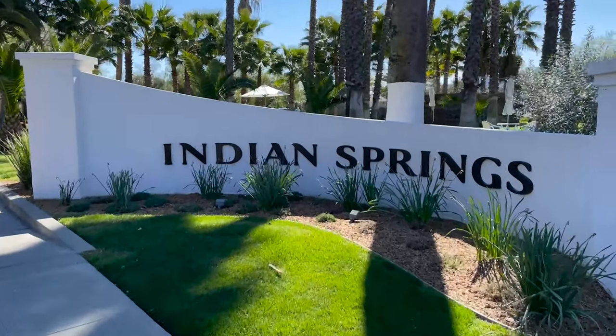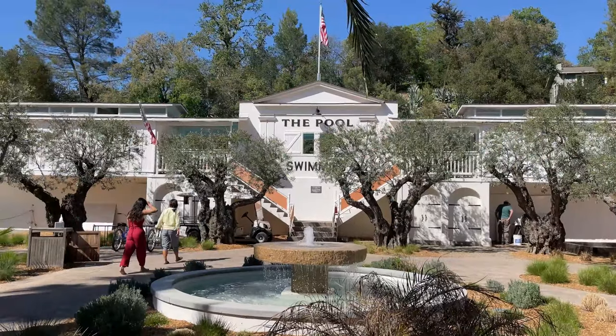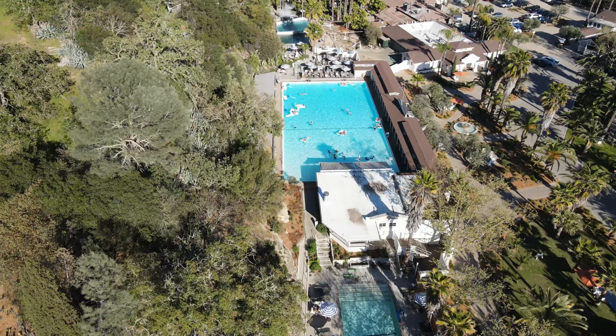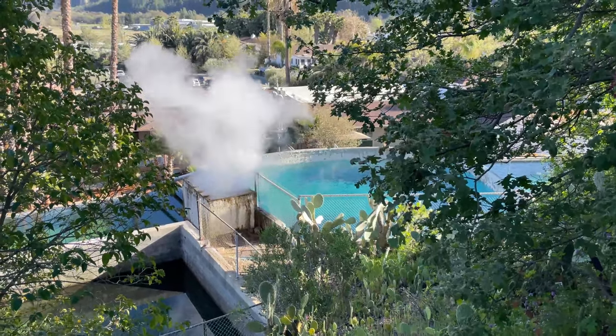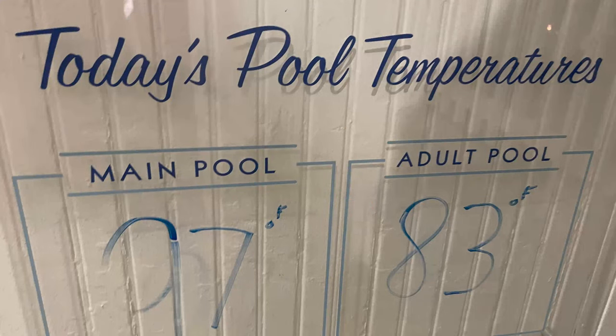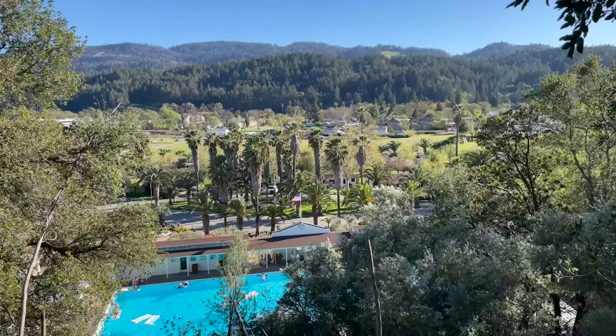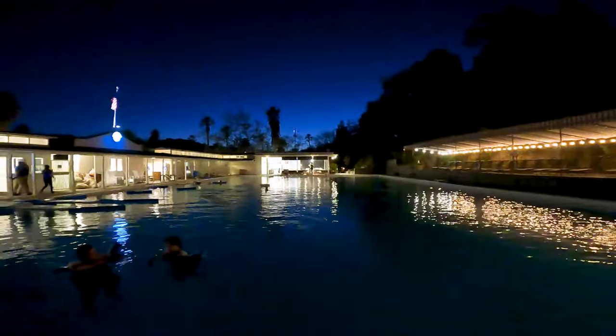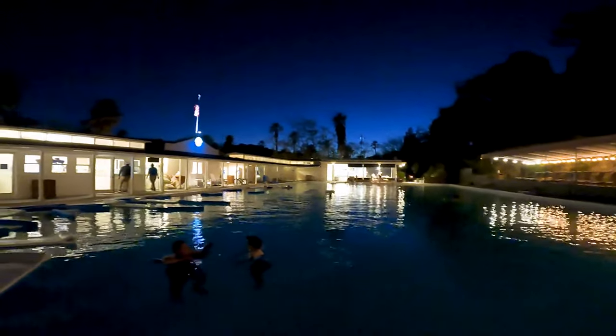The Indian Springs property has been a geyser-fed spa since 1861. The resort's flagship amenity is the Olympic-sized pool built in 1910. There's also an adult-only smaller pool. It's completely fed by geyser water and the temperature ranges from 92 to 101 degrees Fahrenheit. Indian Springs Resort is a 17-acre oasis and guests can be seen comfortably walking around in their white robes. The pool is open until 10 o'clock at night, and it's a very special time to be there. We're in the pool — a little less hot than a hot tub — and you can see the geyser in the back giving off steam. This is so nice.